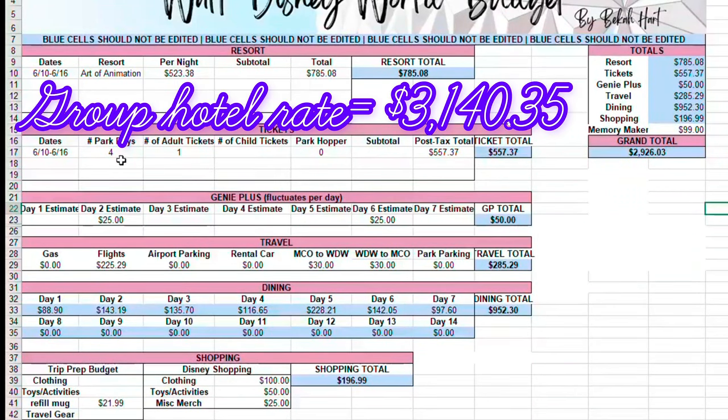For the ticket price — they don't really budget this in a package — when I itemized just my portion for the four park days it was $557.37. Then we have Genie Plus pricing. On our last trip I really only bought Genie Plus on two days — Magic Kingdom and Hollywood Studios. That price fluctuates, so I just estimated about $25. I don't think we'll really be using it at Epcot or Animal Kingdom. These prices are just for myself.